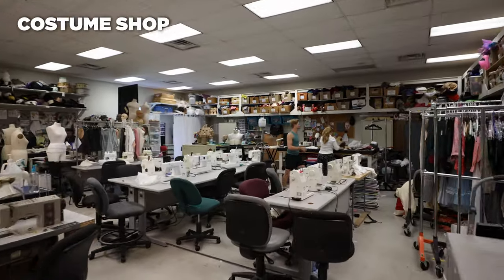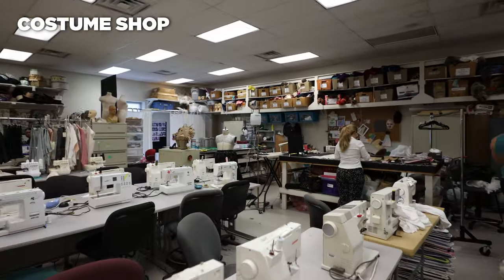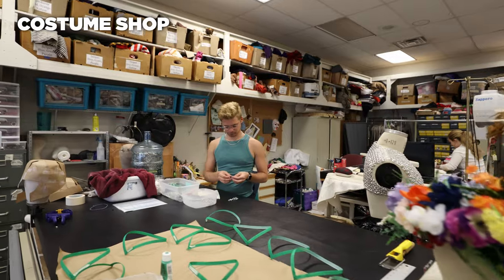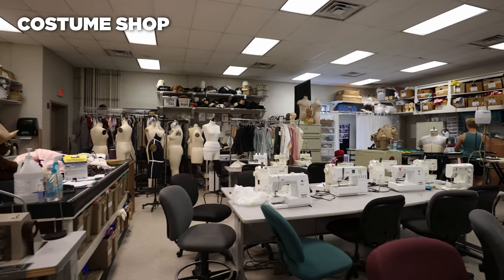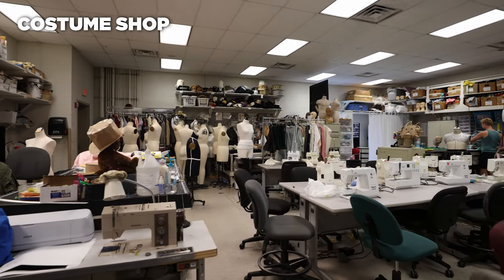Shenandoah's large costume shop is fully equipped for students to create costumes on a professional level with gold standard Bernina sewing equipment, as well as a professional dye vat, and extensive storage for the many costumes used throughout SU Productions.